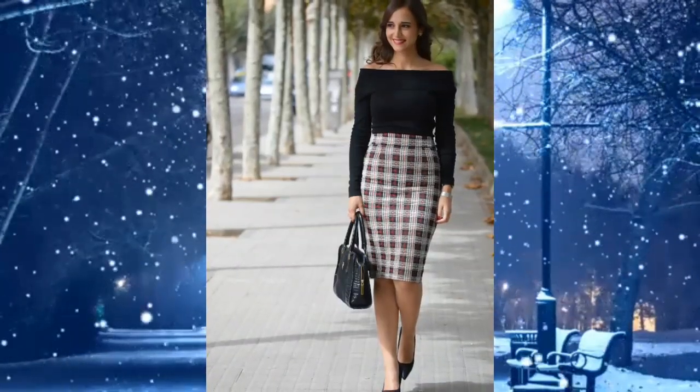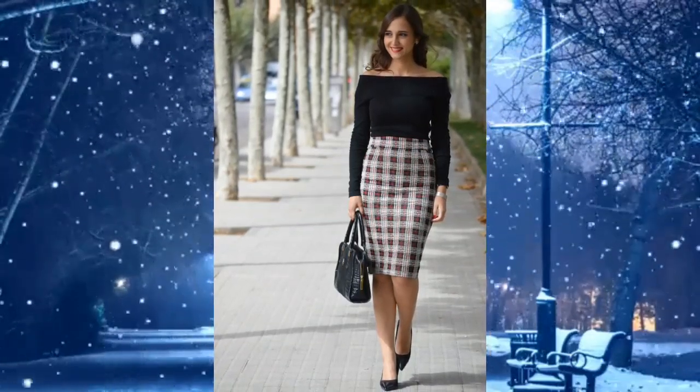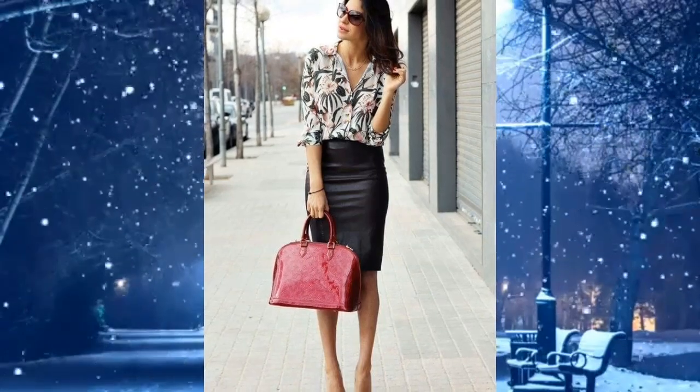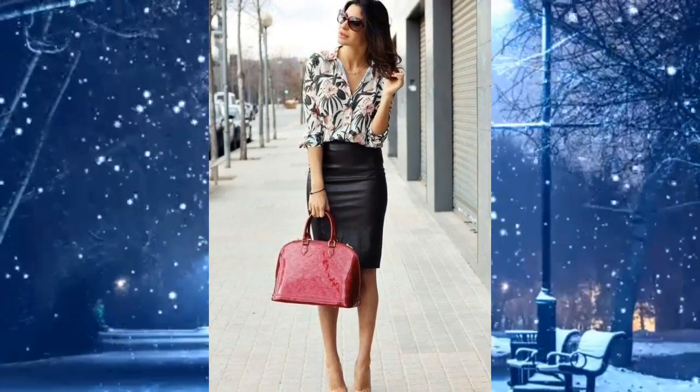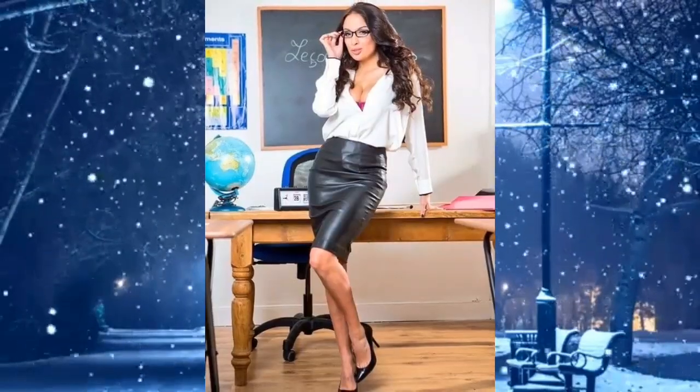Nine: gingham pencil skirt combined with a long sleeve black top, bag, high heels, and bracelet — makes it even cuter. Ten: black pencil skirt dress style with a floral print top, bag, high heels, and sunglasses — looks really cool.